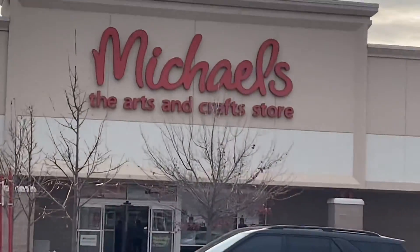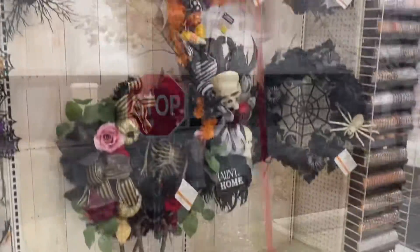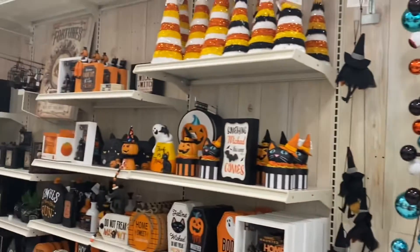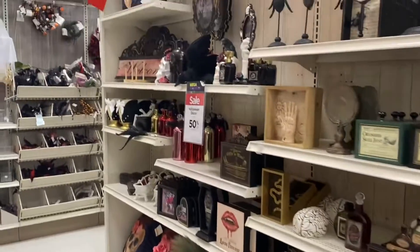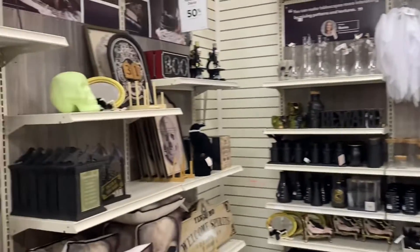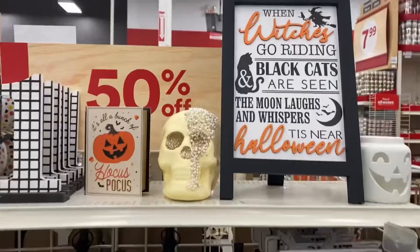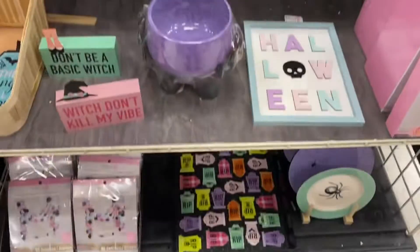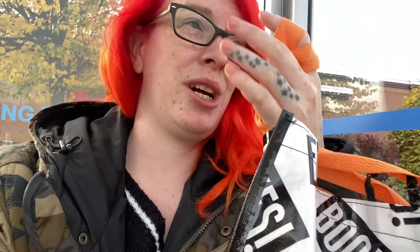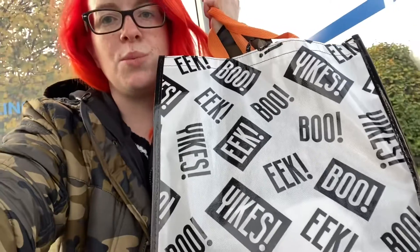We're gonna go to Michaels now. I think this is the first time I've ever been to Michaels and they don't have stuff outside. So we're at the bus stop and we have time to kill. I'm actually on my way to work, so we're gonna do a little mini haul because clearly I bought things, including this cute spooky bag.